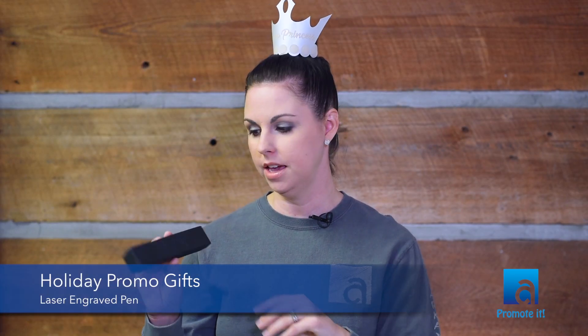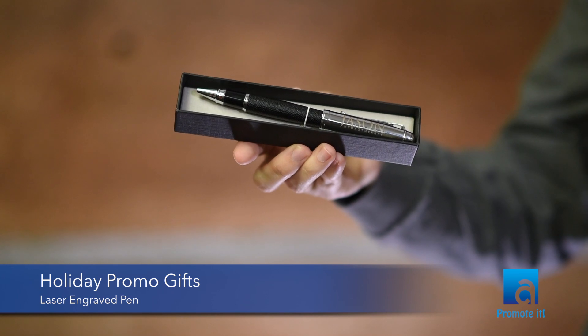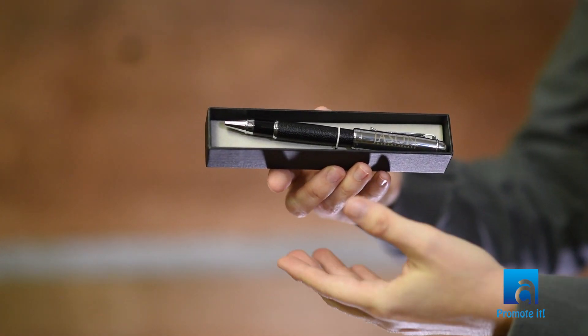The first one comes in a really nice package and when you open it it's a pen. It's laser engraved here and the ink is refillable. Anyone is going to appreciate receiving a pen because everyone uses a pen, but this is a really nice one they'll keep around.